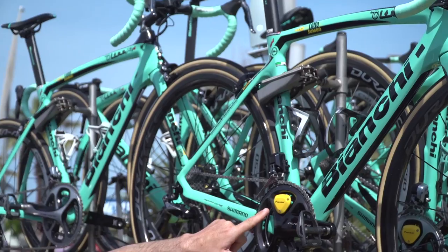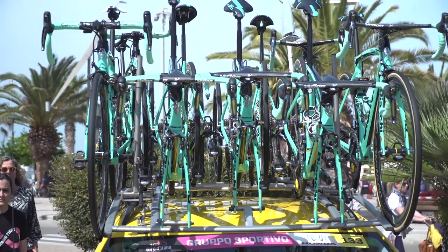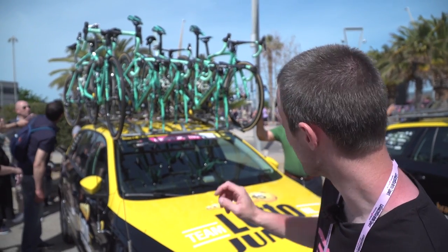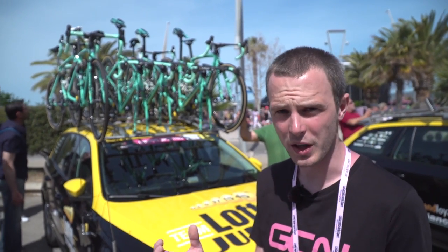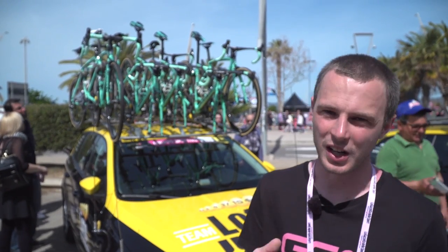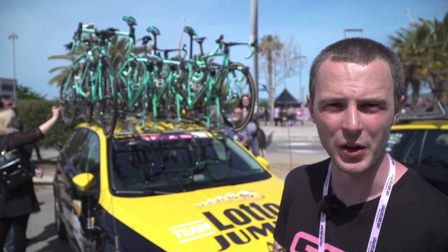Bianchi, the bike sponsor of Lotto NL Jumbo, are one of the iconic Italian cycling brands, and their colour — the signature Bianchi Celeste — is also one of the iconic colours of cycling. So I think it's really cool to see the Celeste Bianchi bikes in the peloton at the Giro d'Italia. Another interesting point on the Lotto NL Jumbo bikes is that they've got some of the newer 2017 Shimano Dura-Ace wheels, and they're also still using some of their older stock. Wheels are something that constantly get recycled by teams, so they need to have a lot of them just in case of breakage or punctures, so some of their spare bikes are still on the older wheels.